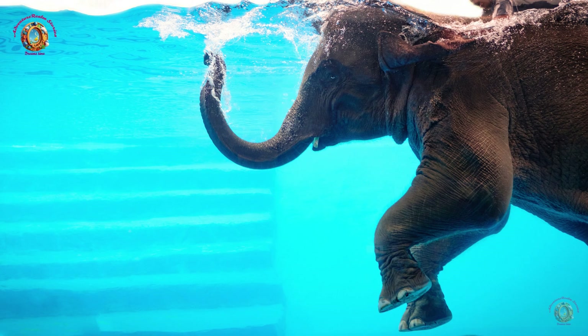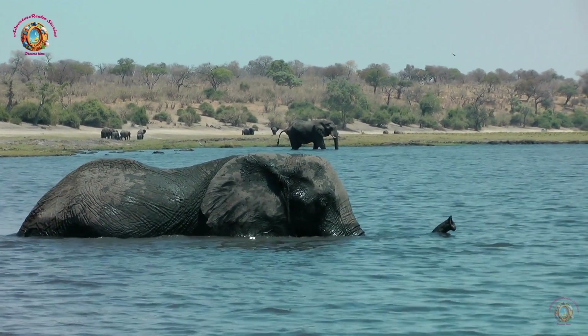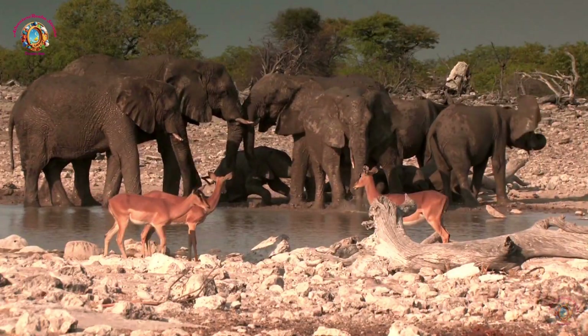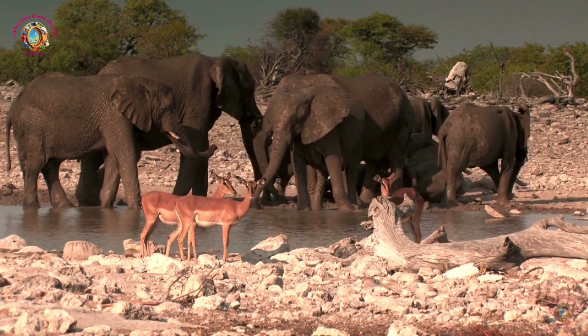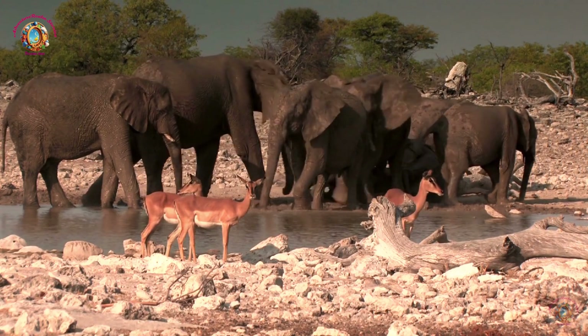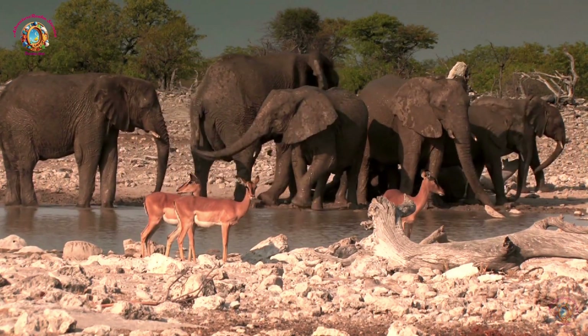Interesting facts about elephants: They're great swimmers. Elephants are excellent swimmers and can even use their trunks as a snorkel while swimming. They have a fantastic memory. Elephants are known for their exceptional memory. They can remember places, other animals, and even people for a very long time.